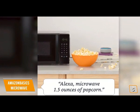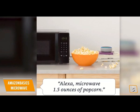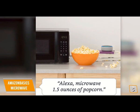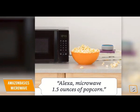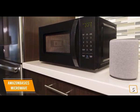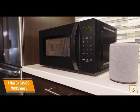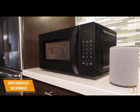Voice commands let you do things like turn the microwave on for two minutes, reheat one cup of coffee, microwave one and a half ounces of popcorn, or add 30 seconds. You can even have the microwave automatically reorder popcorn for you when you're running low — it determines this based on how many times you use the popcorn button or ask to microwave popcorn, all managed via your Amazon account.